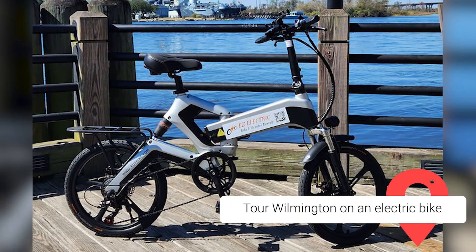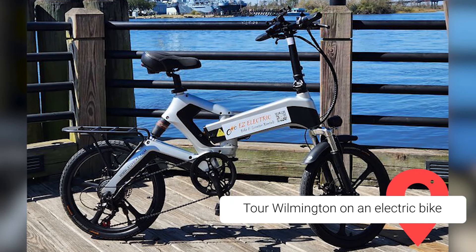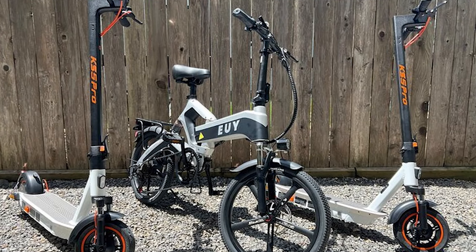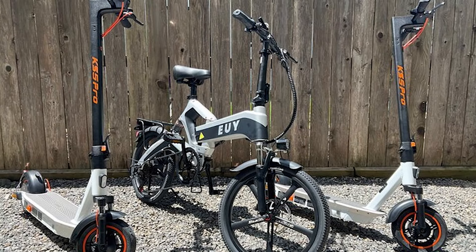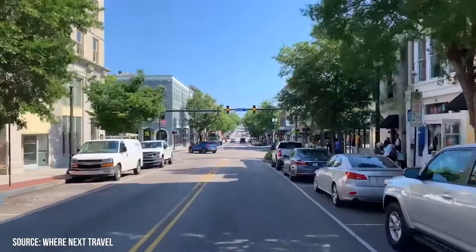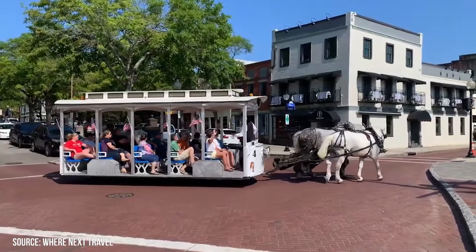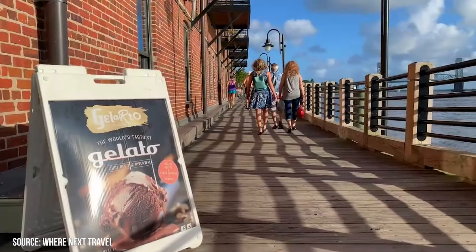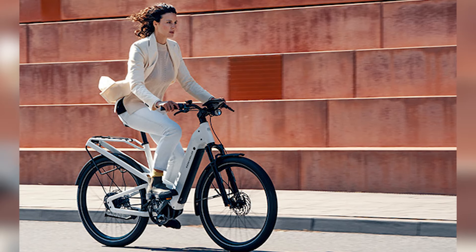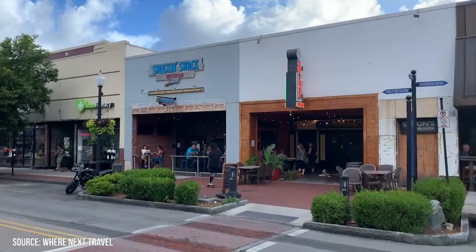Tour Wilmington on an Electric Bike. Taking a tour of Wilmington from the seat of a bicycle is one of the city's most enjoyable activities, and doing so on an electric bike is even more delightful. Easy Electric Bike Rentals gives locals and visitors alike the chance to discover the city by bicycle. A variety of electric bikes and mobility scooters are available for people who are wheelchair-bound. Enjoy the flexibility of hopping on and off at different stops while taking in the sights of Wilmington in an environmentally responsible manner.